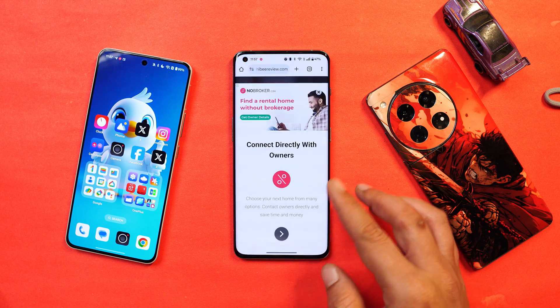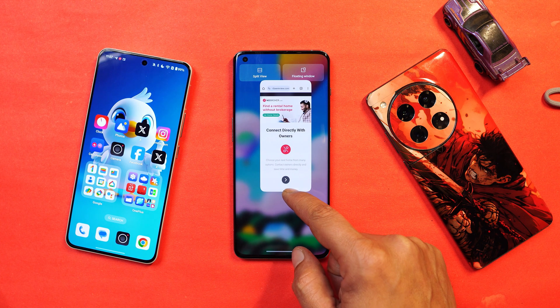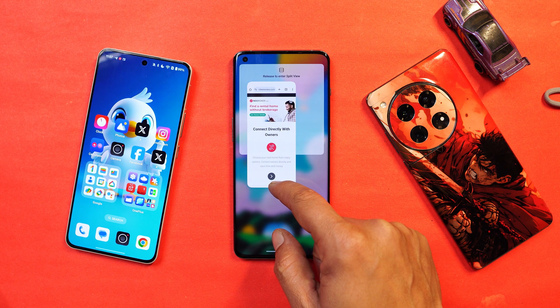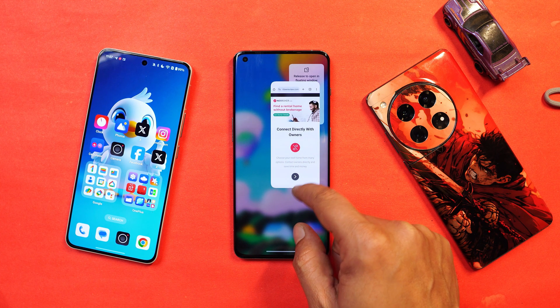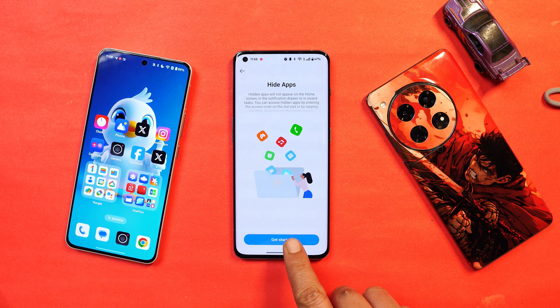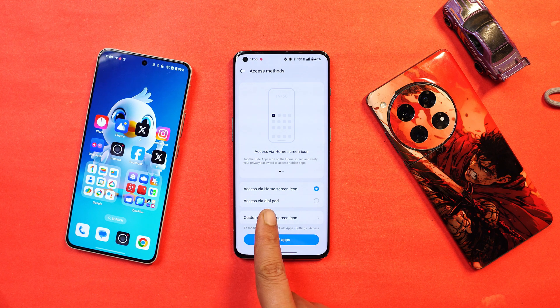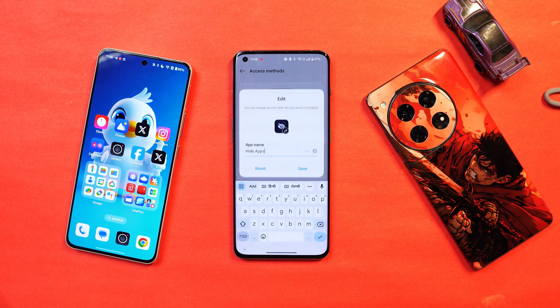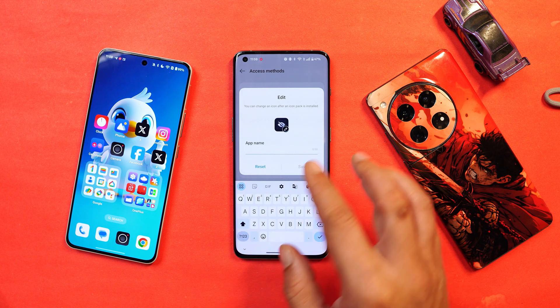If you have any application open and swipe up to the recent page, you'll see two new options: layer to split screen and layer to floating windows. Drag the app to the left to open it in split view, or drag it to the right to open it as a floating window. We also have an upgraded hide applications feature — OnePlus now gives an option to customize the home screen icon and name of the hidden application, so people won't know it contains hidden apps. There are still two methods to access hidden apps: via home screen and via dial pad.